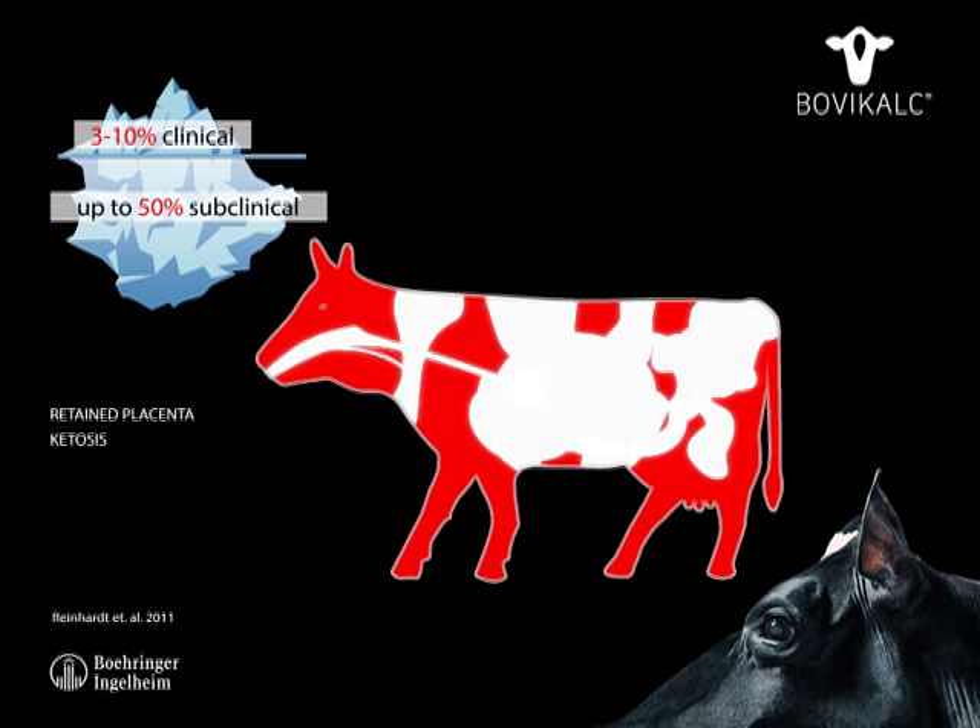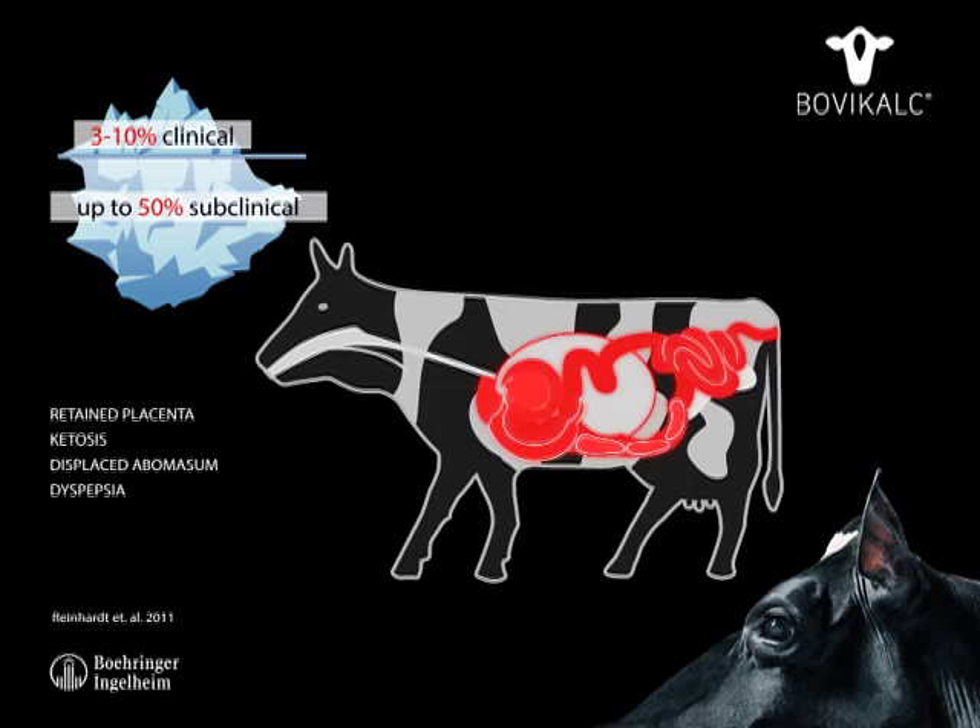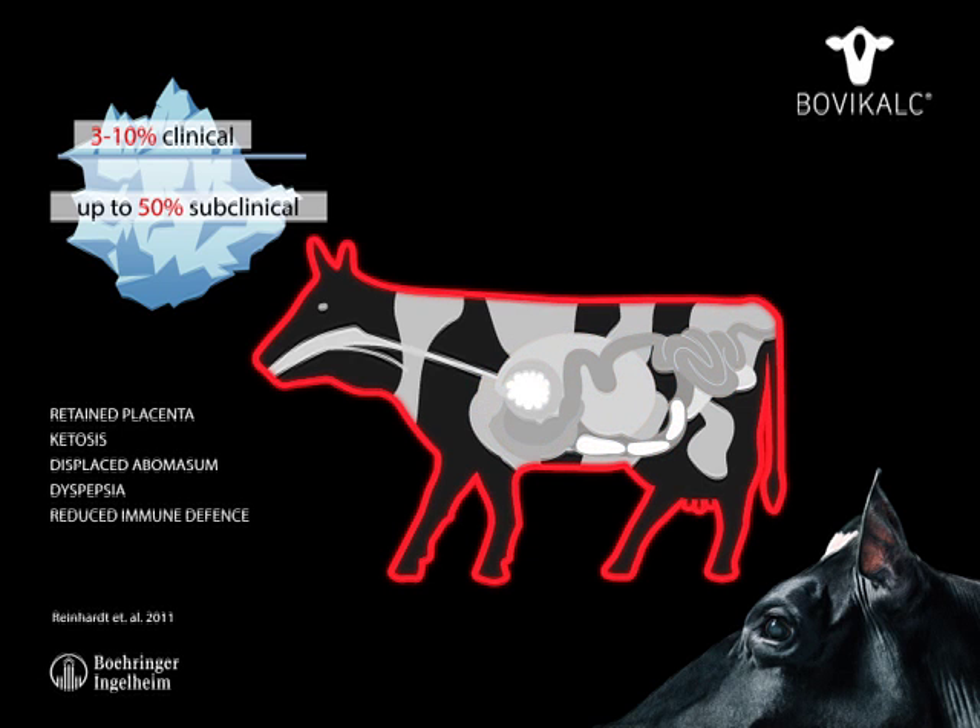Further secondary diseases include ketosis, displaced abomasum, dyspepsia, reduced immune defence, and mastitis.